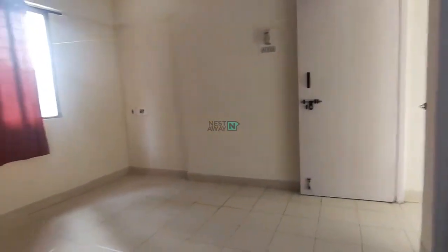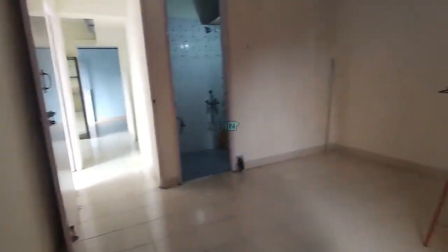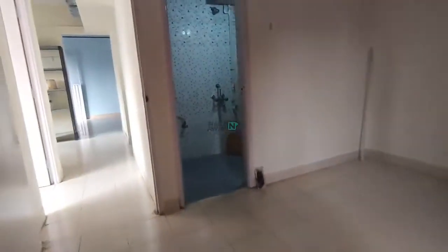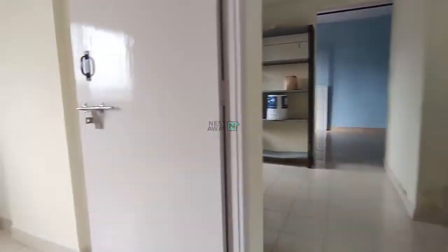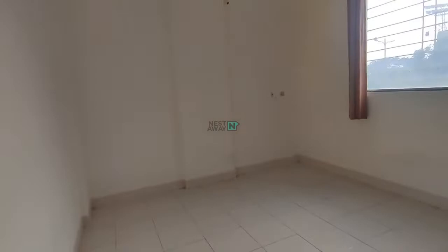And this is the room. And this is room number 2, which also comes with all the basic fittings — fans, lights, and clutter rods.